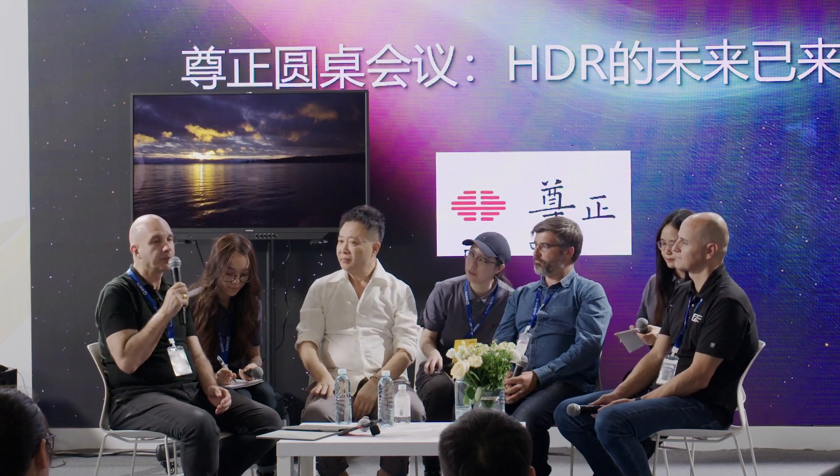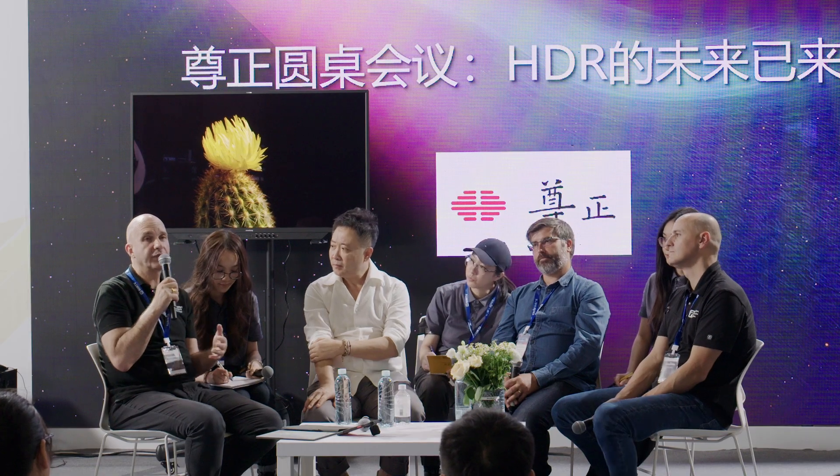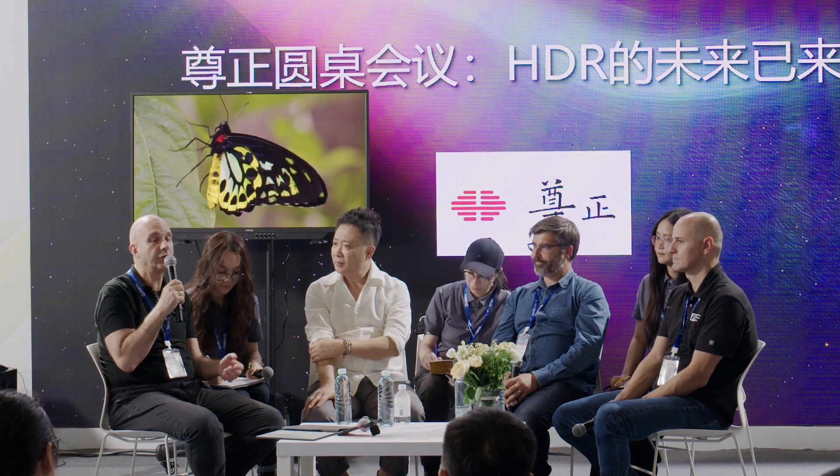I'd like to just reiterate that this is not something that is out of your reach. It's in your software, it's in your phones, it's in your laptops, and it just requires a little bit of time to familiarize yourself with it. There are some fantastic examples of good HDR here at the exhibition, so I recommend that you start to look for those and see what people are doing with HDR.